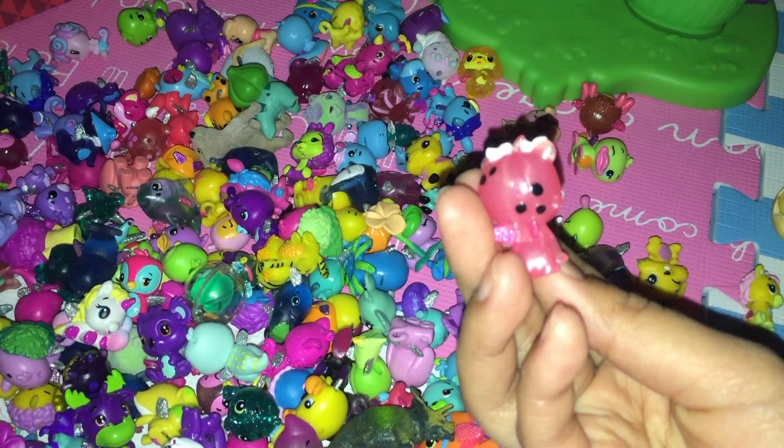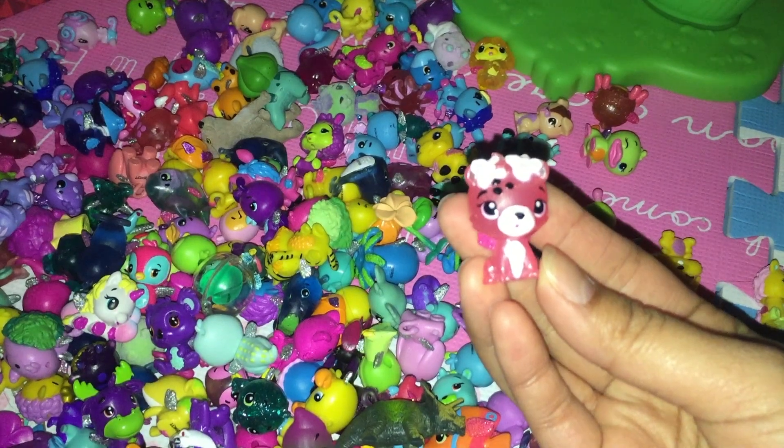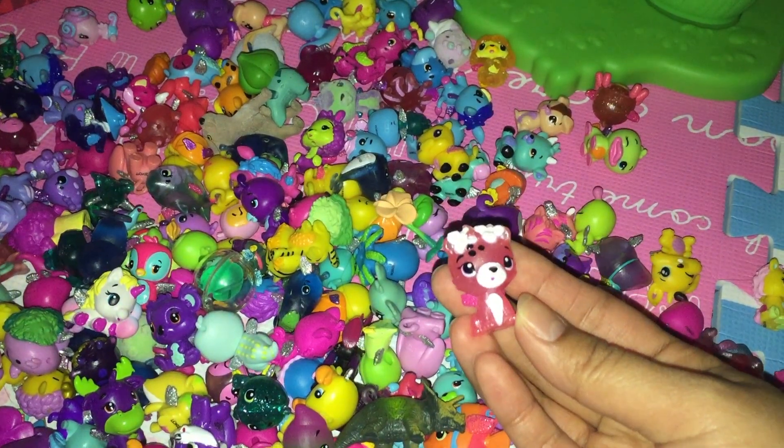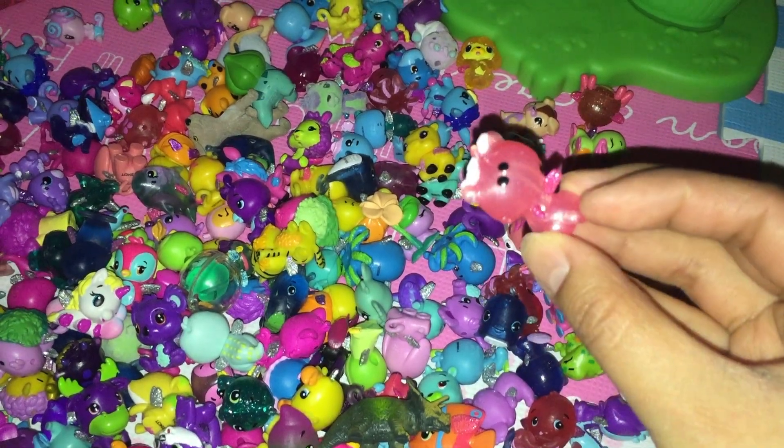This looks like a pink kitty cat. It has some spots on the back. It's smiling. It has two flowers on the head, and pink wings.